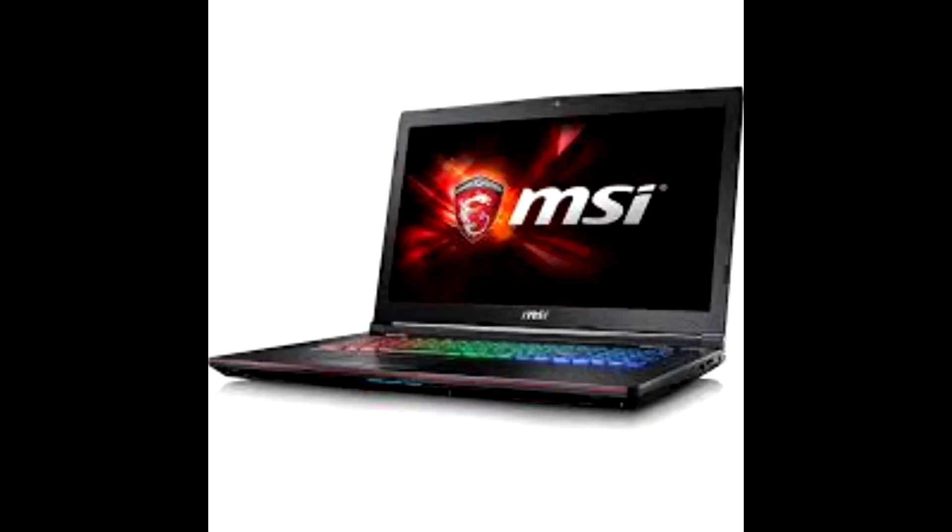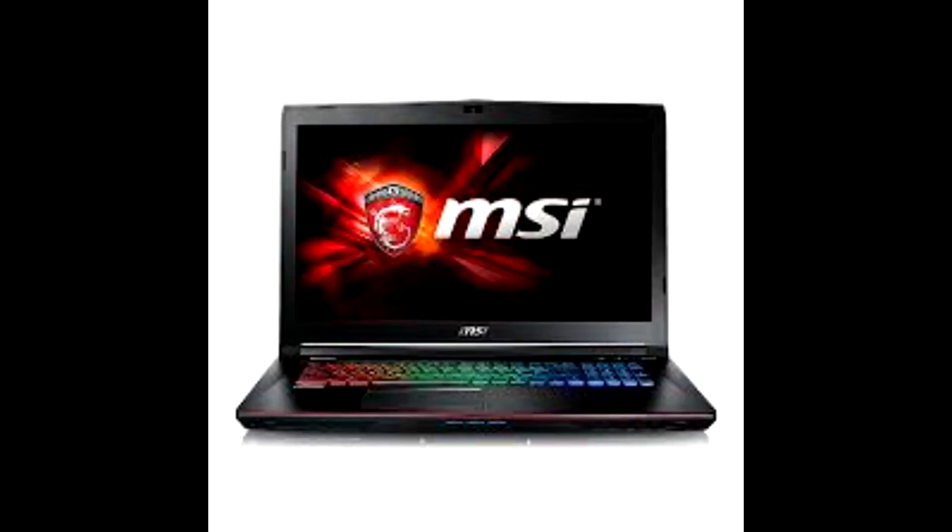Number 3: Acer Aspire V15 Nitro Black Edition. Acer generally manufactures laptops which are all-rounders in all kinds of work, but Acer has the Nitro series of laptops which are specifically designed for gaming. This is the V15 Nitro Black Edition laptop from Acer, and it has one of the best designs of any laptop under $1500. No other gaming laptop is as sleek as this one — it weighs just 5.29 pounds, which is lesser than all other gaming laptops in this segment. It has a beautiful 15.6 inch display which shows everything in extreme detail. This laptop also comes with a backlit keyboard, but the color of the lights is non-customizable.